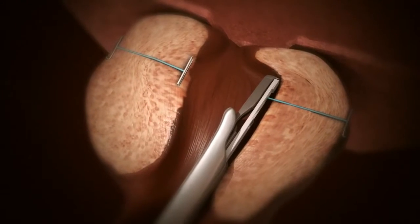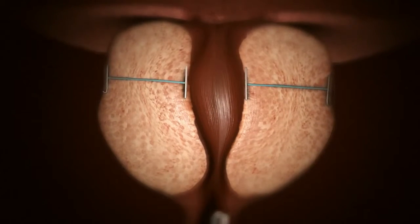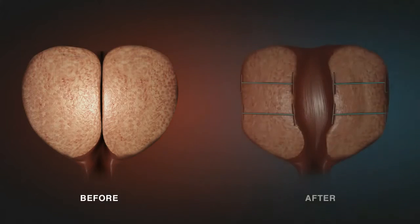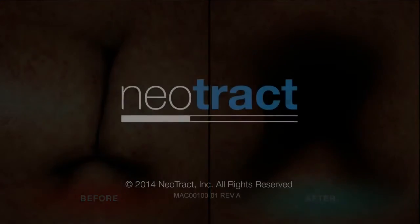The number of implants required depends on the size of the prostate and the degree of obstruction. Typically, four to five implants are used. Before applying the UroLift system, the urethra is blocked due to an enlarged prostate pressing on it from the outside. After applying the UroLift system, the prostate lobes are pushed aside, leaving an open urethra.